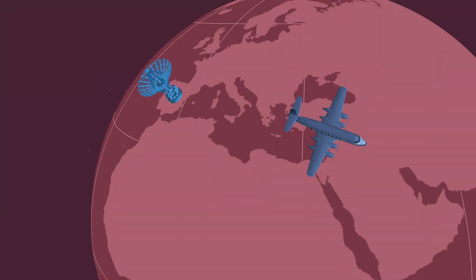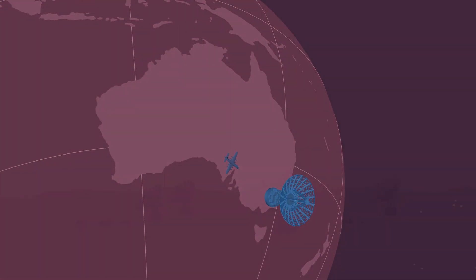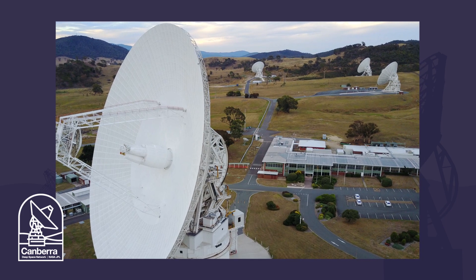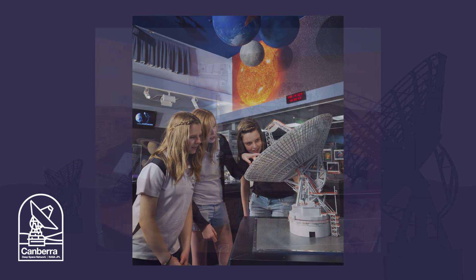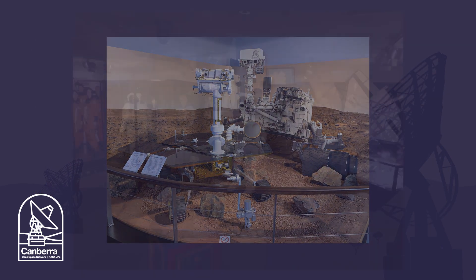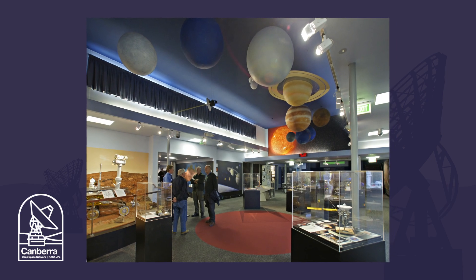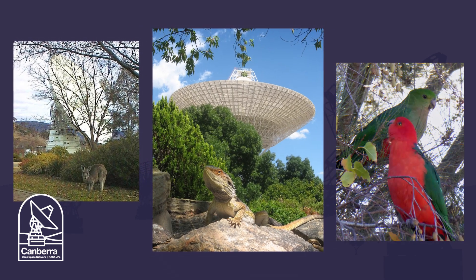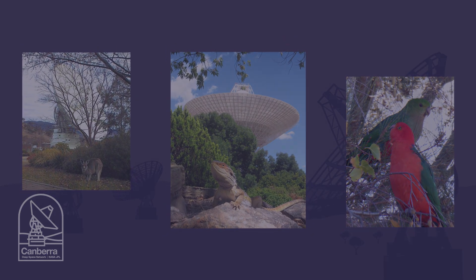Let's head down under to the only complex in the Southern Hemisphere: Australia's Canberra Deep Space Communications Complex. Canberra's Visitor Center also has many exhibits and models to see, including Mars rovers and astronaut spacesuits. They offer tours and presentations as well. Some of the neighbors at the Canberra Complex are kangaroos, lizards, and parrots.